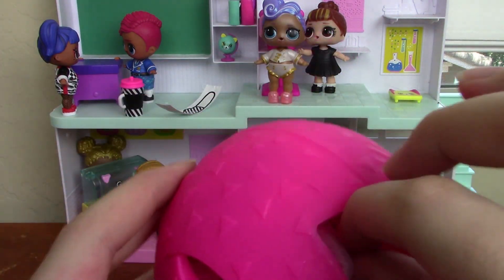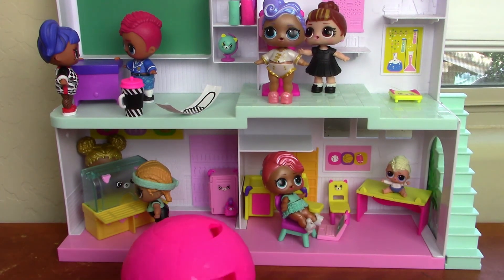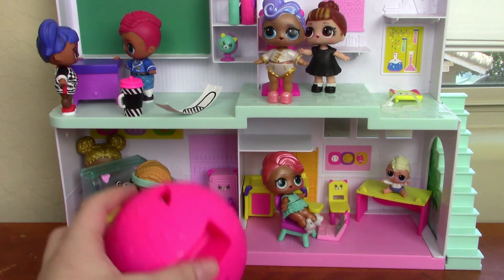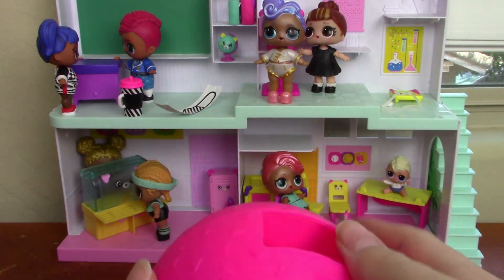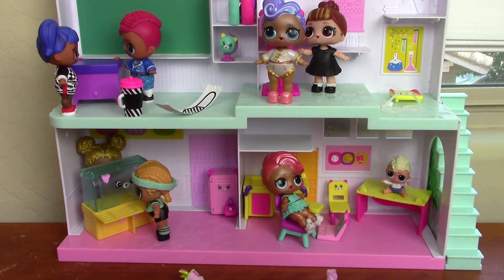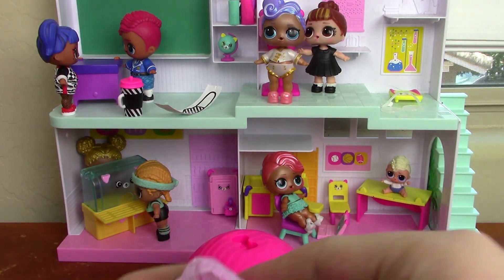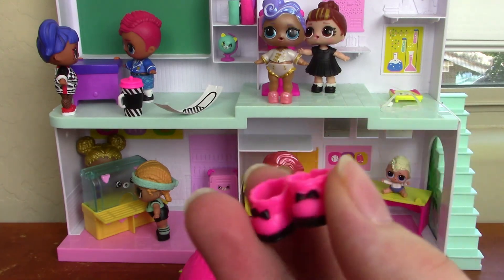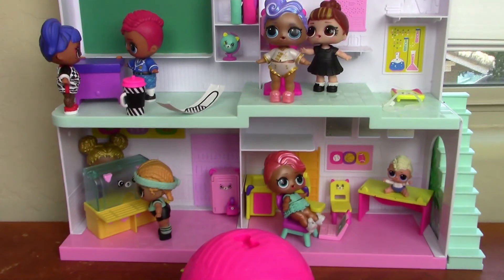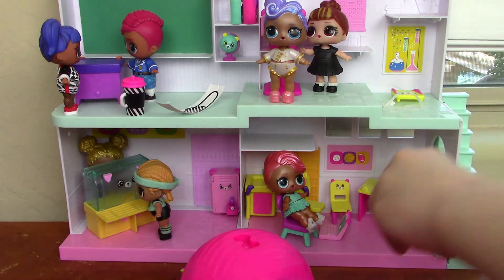Opening up the next surprise's packaging — here we have our little pearl necklace with little goggles. I'll put those up here. Next up we have our little shoes. Here we have little boots with black bows — they're hot pink with little black bottoms. We'll put them right over here.